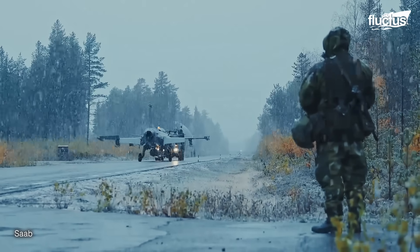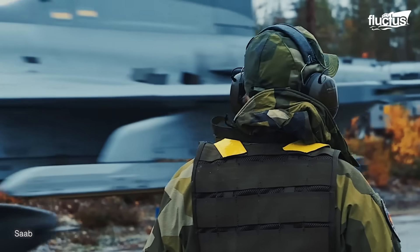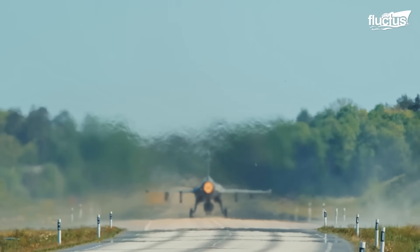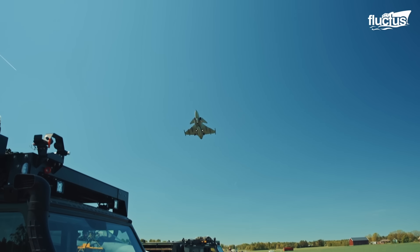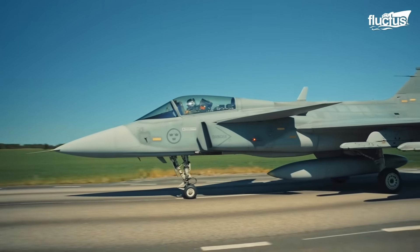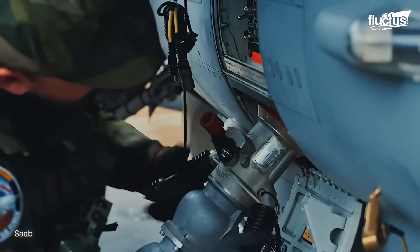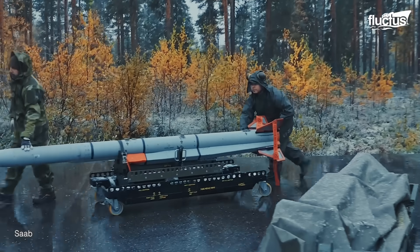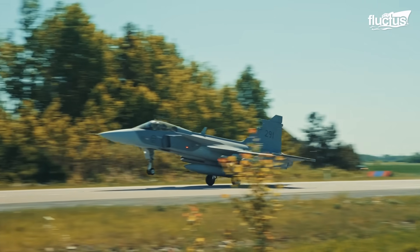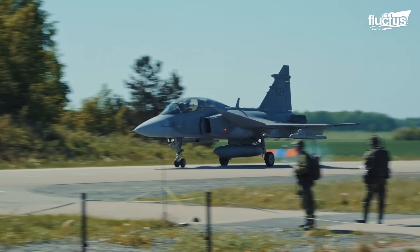Gripen was specifically designed to conduct missions in harsh environments and from dispersed air bases. It can be airborne right after the scramble signal, requiring only engine start and final automatic startup tests. The key to operational efficiency is to get fighters airborne when needed, which is why Gripen was designed to maximize its availability. The aircraft requires a road strip as long as 16 by 800 meters to operate, meaning it can be deployed from extremely short runways, taxiways, and even highways.